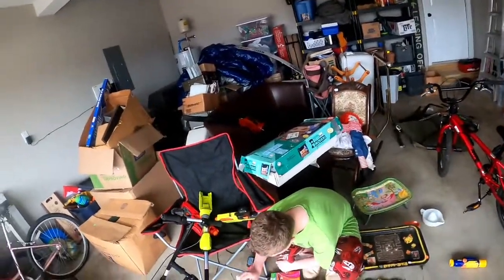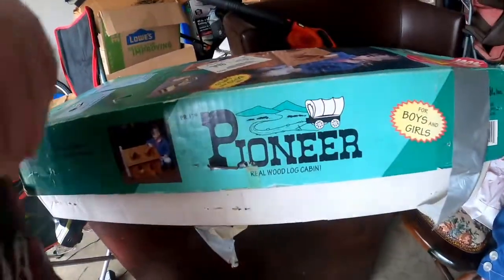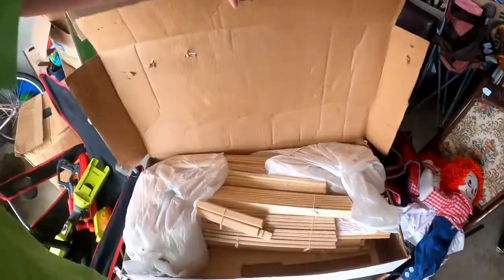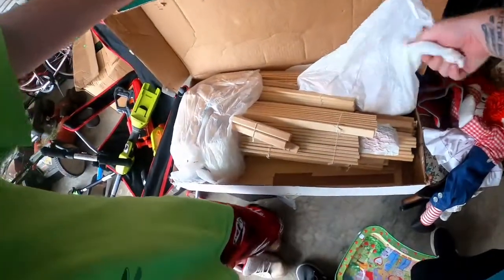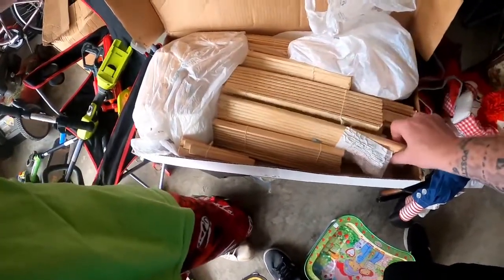And then lastly, for five bucks, is this Pioneer real wood log cabin set. I've gotta check it out and make sure everything's there — you can see a lot of it is still bundled up and never been undone. I'll try to find the instructions for it. If everything's here, I think I can get about $100 out of this and I paid five.